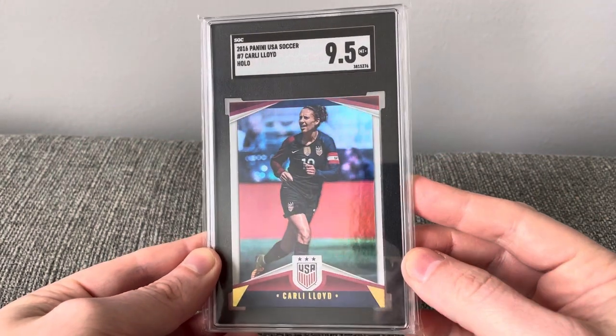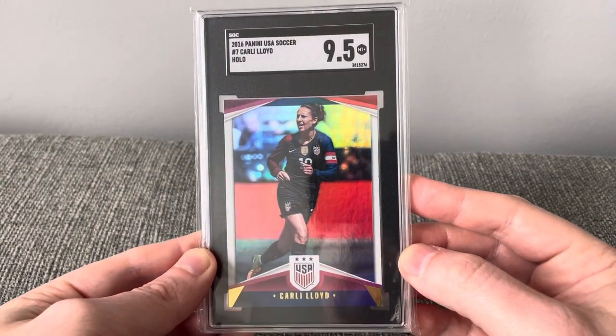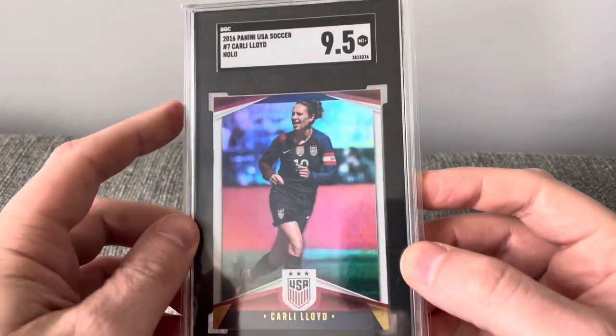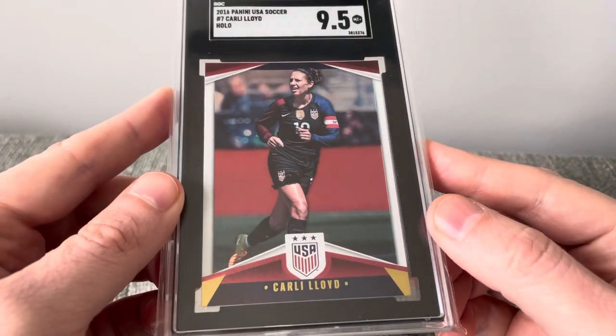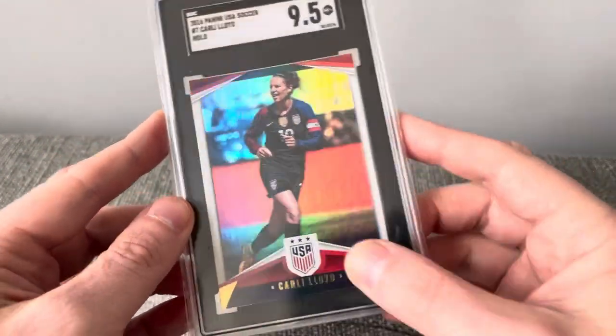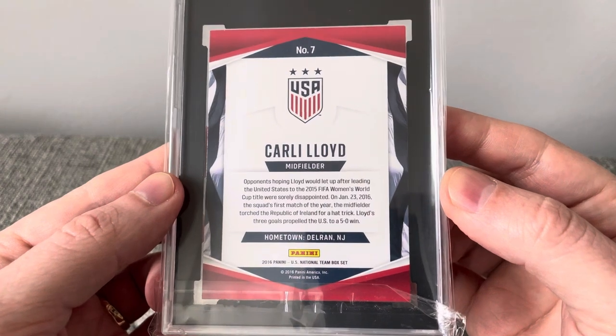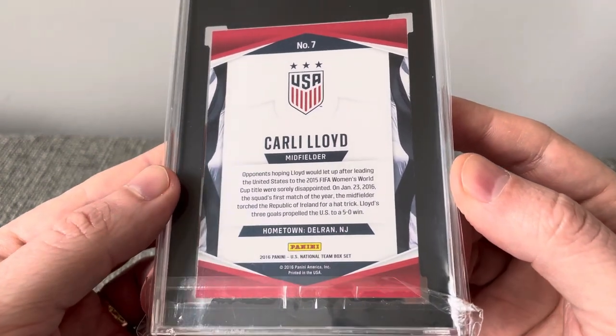And I was able to find one in my soccer collection — a 2016 Panini U.S. Soccer of Carli Lloyd, this is the holo at 9.5. Really fun looking card. I wanted to get one of her to represent in my collection — one of the all-time greats.